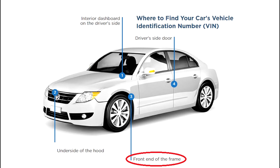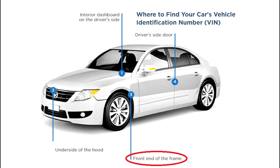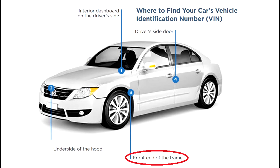Check the front of the car frame. Sometimes the VIN will appear on the car frame, near the windshield washer container. You should crouch down in front of the car on the driver's side and check.